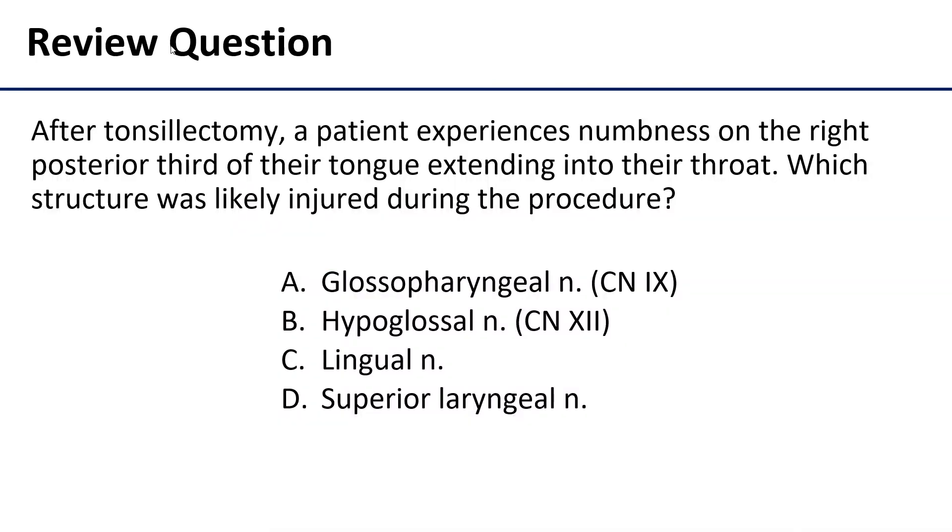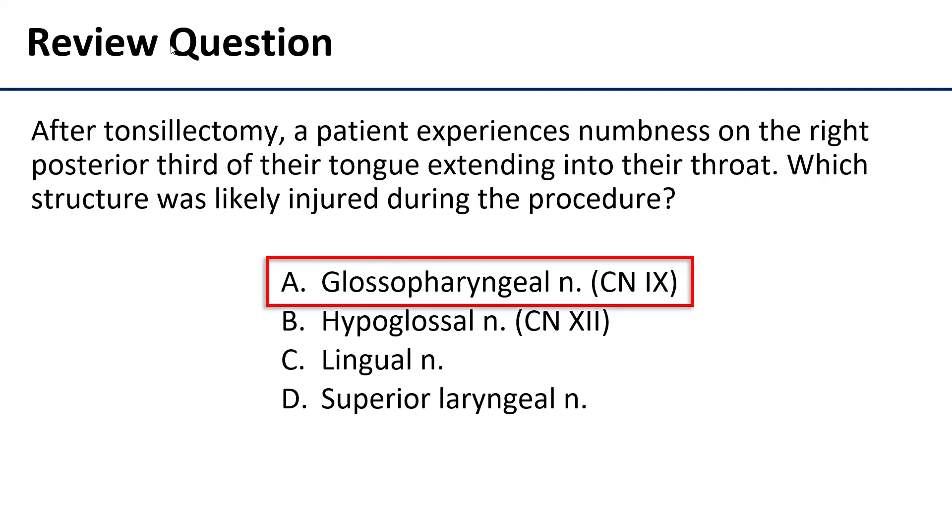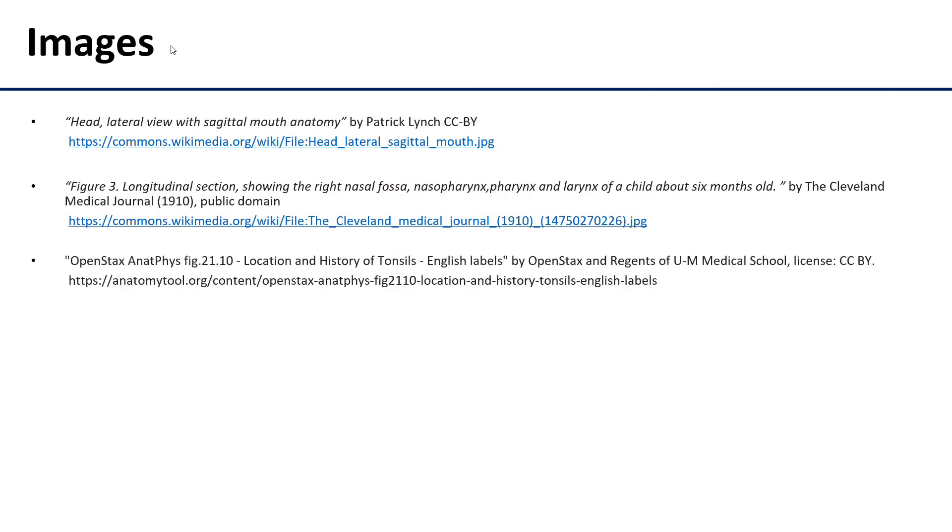That brings us to our practice question. The correct answer is A, the glossopharyngeal nerve. Remember, the glossopharyngeal nerve provides somatic sensory innervation to the entire oro- and laryngopharynx, so numbness in the oropharynx would imply that the glossopharyngeal nerve was damaged. That brings us to the end — thank you for watching.